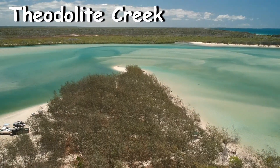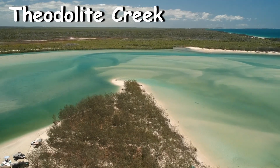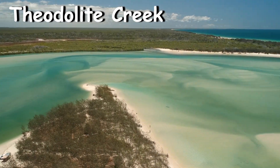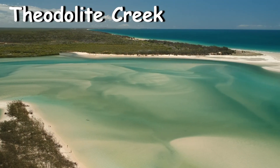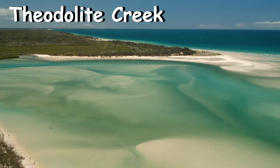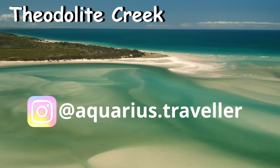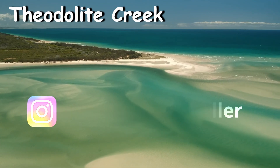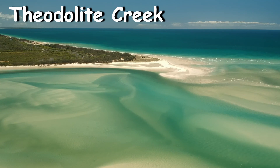It's also surrounded by a 20,000 hectare national park with brilliant scenery and provides a diverse range of holiday activities. The majority of the coastline of Woodgate or Theodite Creek consists of sandy beaches, making it a popular holiday destination for people who live in nearby areas of Queensland.